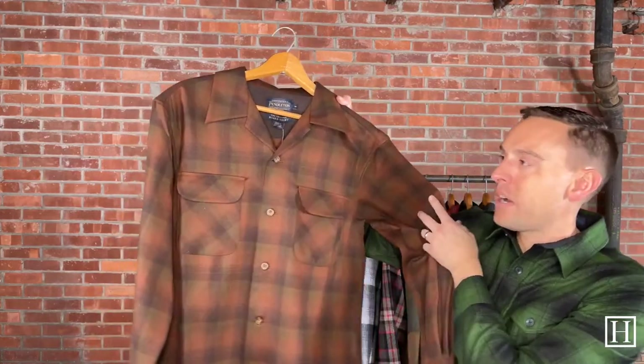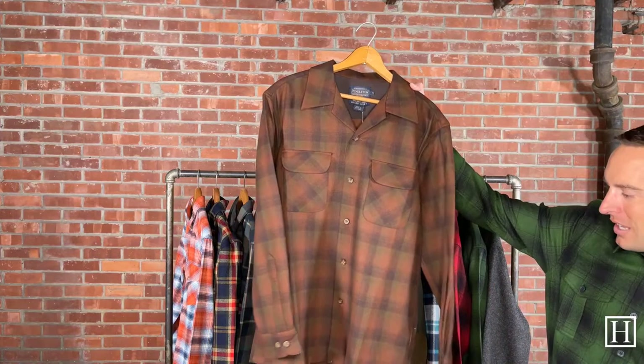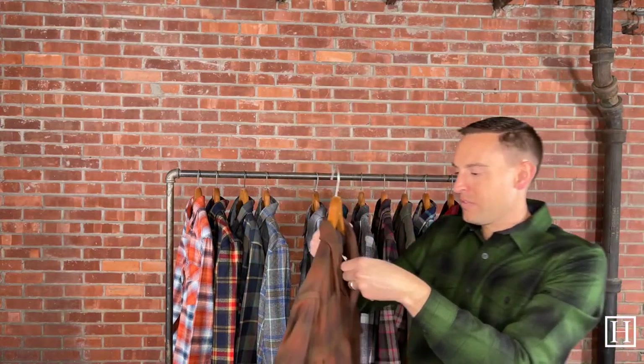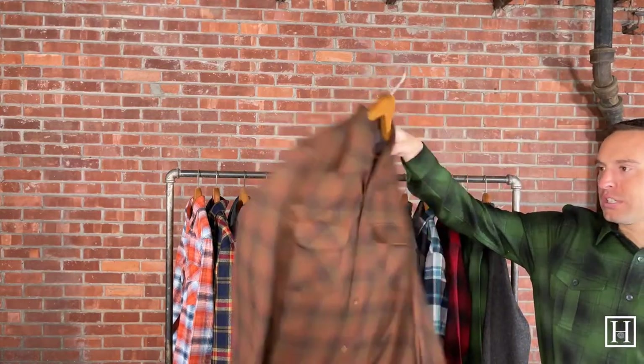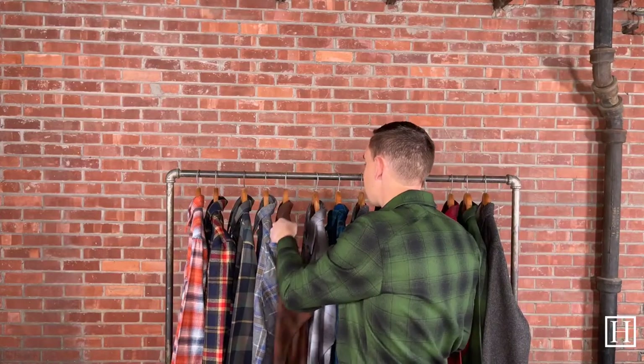Now we're going to jump into the Board shirt, which is one of the most popular styles we sell. We always have black watch, blue surf, and solid black on hand, and in those patterns we also carry tall sizing if you need extra large talls. The Board shirt is more of a relaxed shirt with two simple flat pockets and a wide open collar. This one is a great brown with shades of brown and a little bit of green. These retail for $159, medium through extra extra large. It's a great shirt to throw over a t-shirt — if you need a light, quick over-shirt, board shirts are perfect.